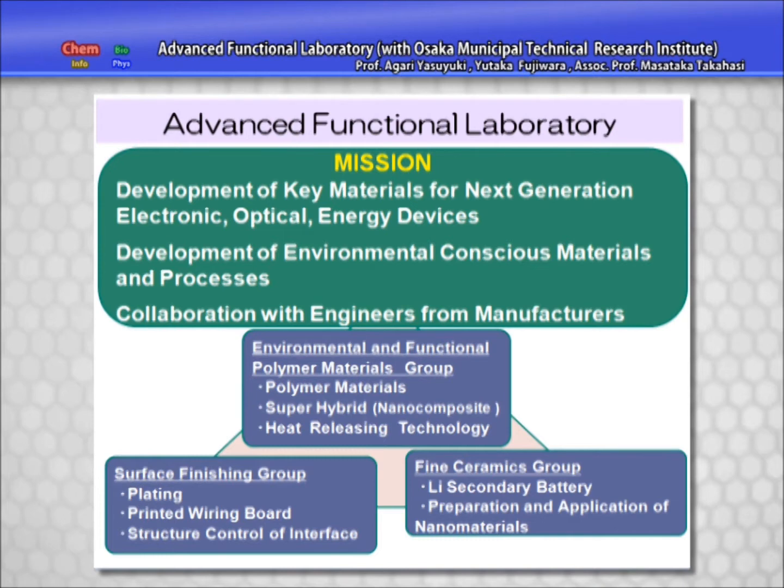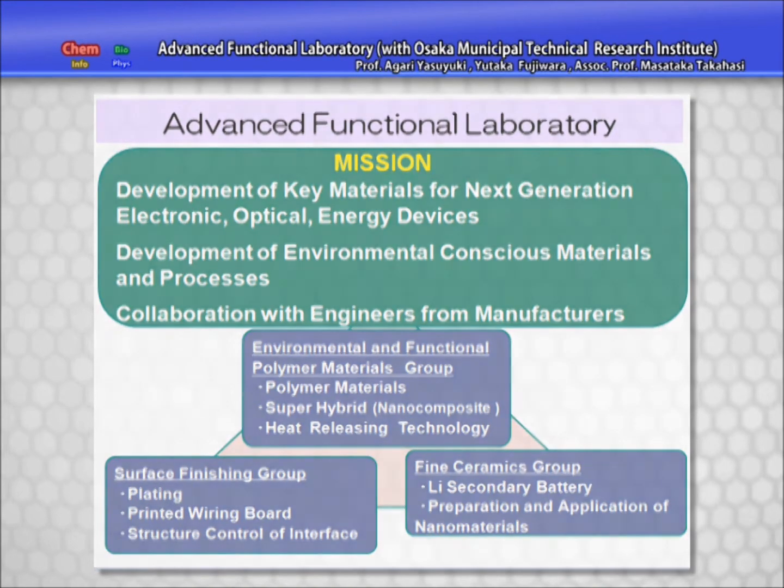Furthermore, through daily and intimate collaboration in research and development with engineers from companies in a variety of fields, we aim for the rapid application of developed technology.